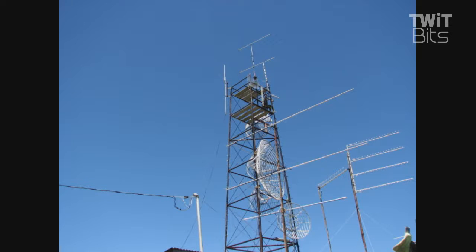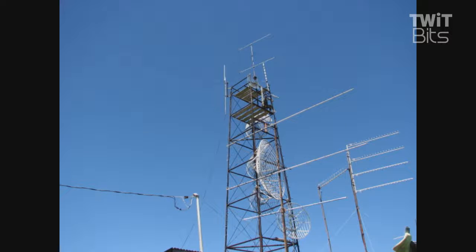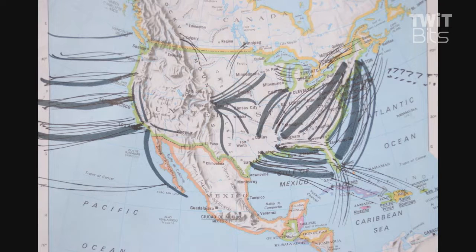The beacons on the Mauna Loa volcano are on the air 24-7, and we're beginning to pick them up two months early. Normally, we always hear them in July, but now they're coming through loud and clear. And this is the antenna I use at my end to pick up the beacons — a pair of long boomers, 2,500 miles away.